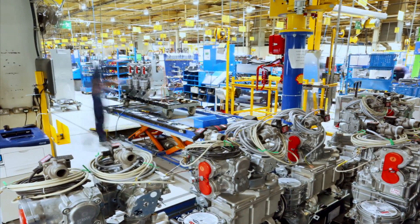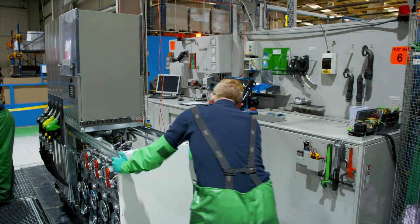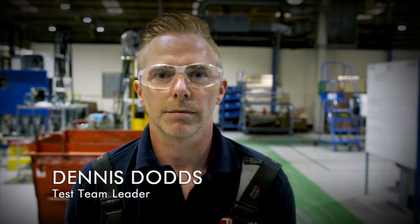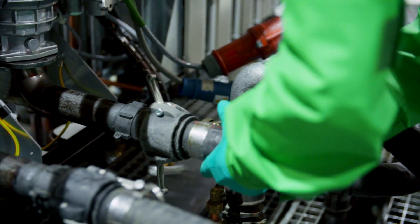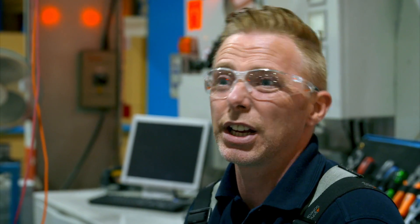Each pump faces a rigorous inspection before it can be installed at a gas station. It is critical to check the pumps will dispense the fuel at the right speed, so you're not taking 10 minutes to fill your car up. It's coming out at a good rate.